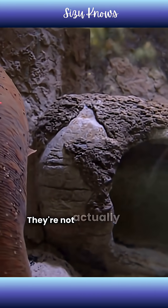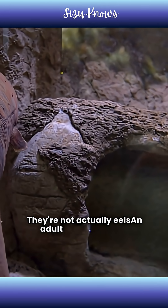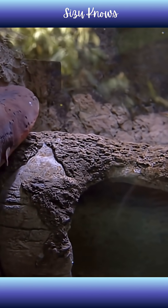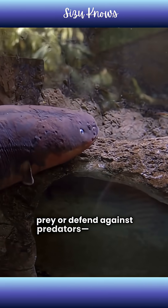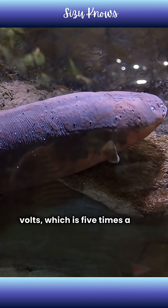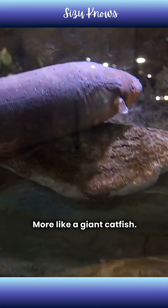Electric eels? They're not actually eels — they're more like a giant catfish. An adult electric eel can release bursts of electricity strong enough to stun prey or defend against predators, up to 600 volts, which is five times a wall socket.